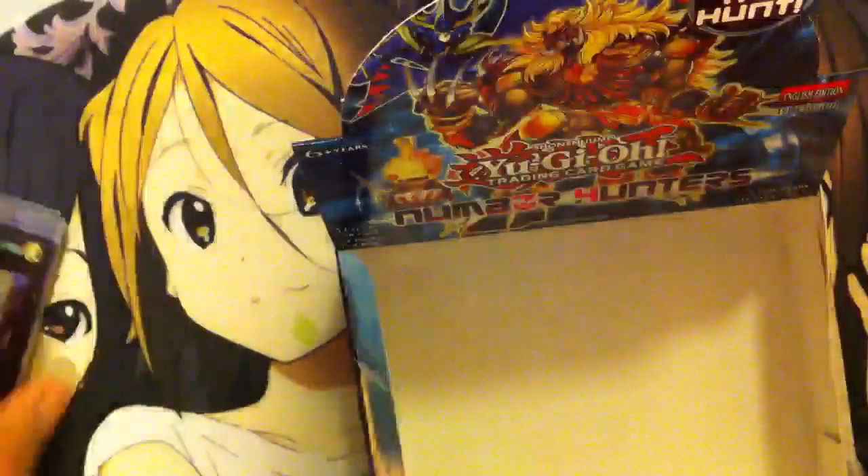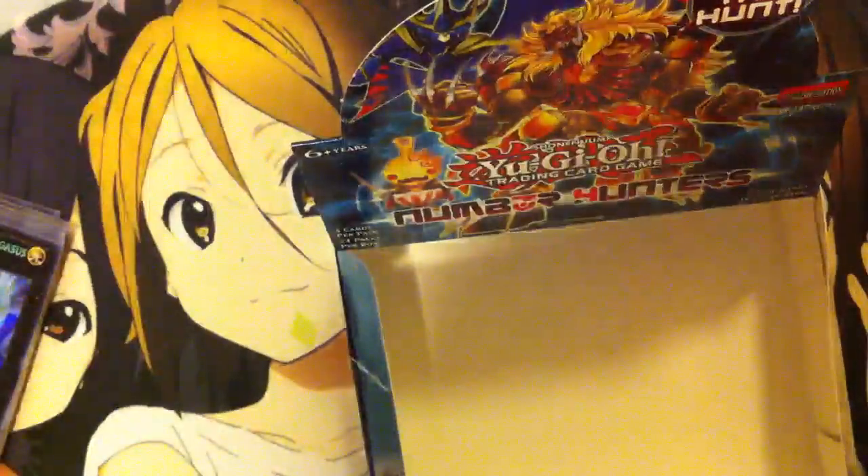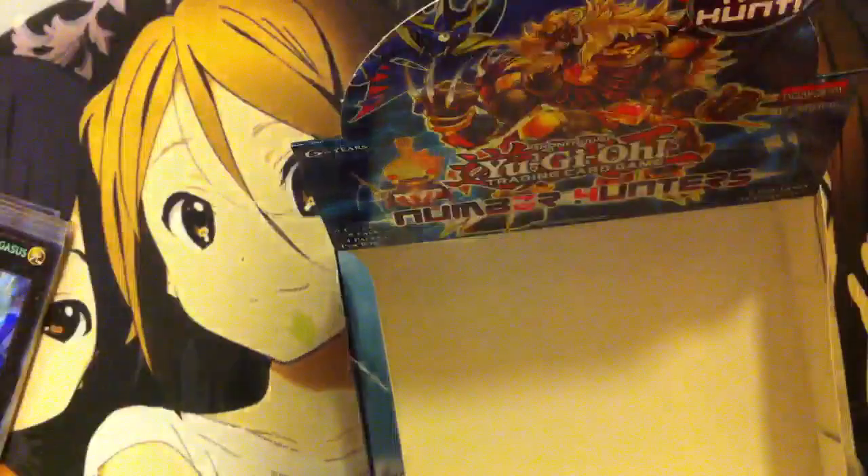Guys, this was a pretty awesome box in my opinion. Just a quick recap of everything — I definitely recommend picking up some of these packs because they're a lot of fun and there are a lot of cool cards in it. Hope you guys enjoyed it. Don't forget to like and subscribe. And Kira Twig out. Bye.